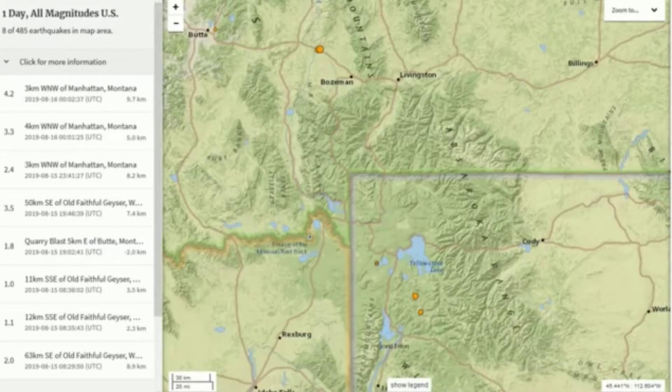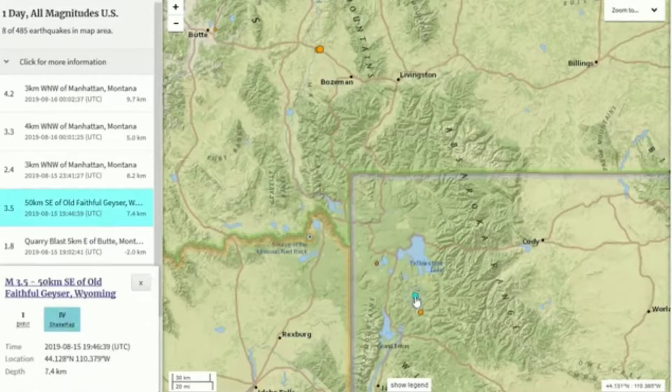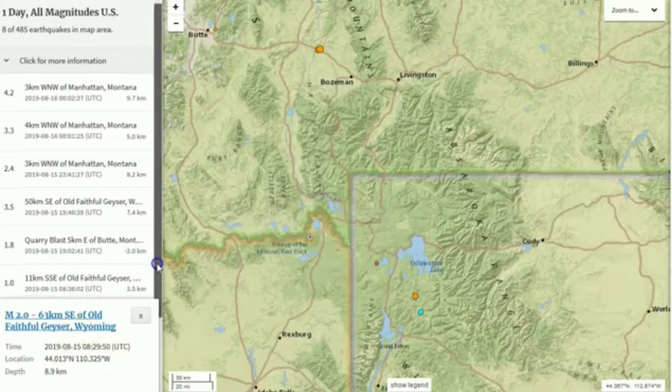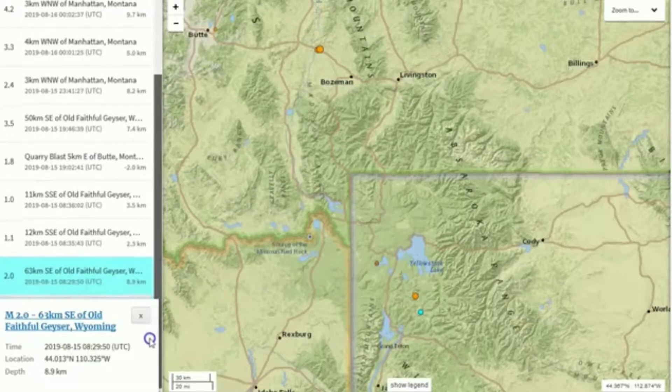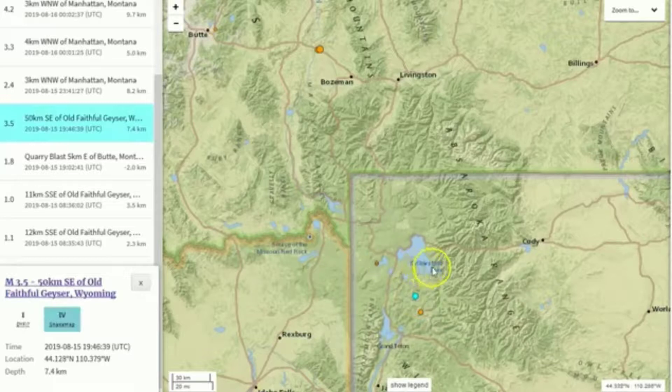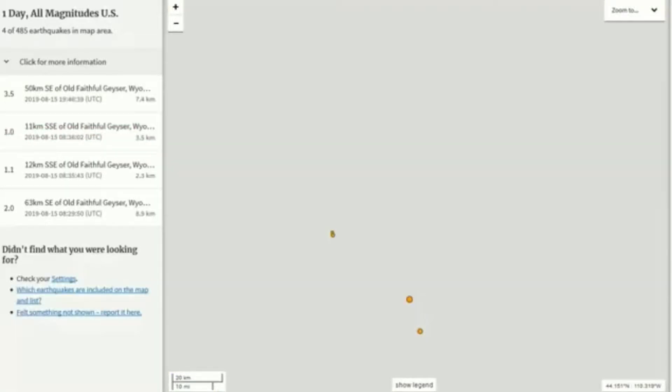A few things occurred while I was on my hike at Mount Rainier. We had a magnitude 3.5 at 7.4 kilometers in depth, and then there was a foreshock — I'm going to call this a foreshock because this was about 10 or 11 hours prior to the 3.5, somewhat near the same location. The magnitude 3.5 struck right along the southern border of Yellowstone National Park, right down in this location right here.